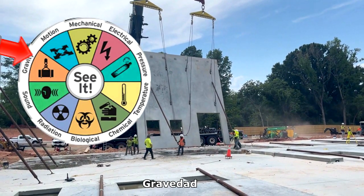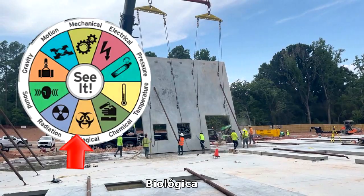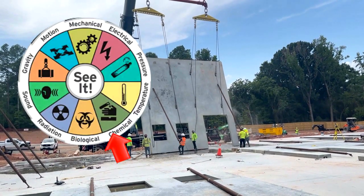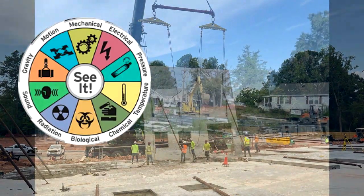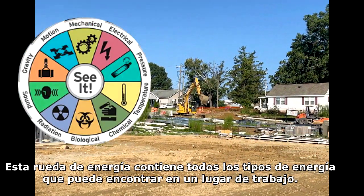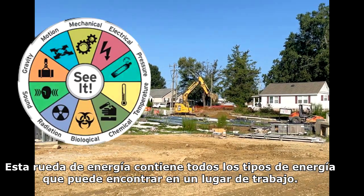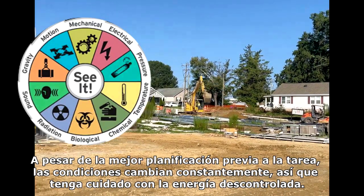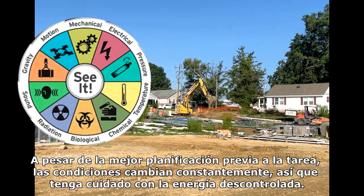Those energy sources include motion, gravity, sound, radiation, biological, chemical, temperature, pressure, electrical, and mechanical. This energy wheel contains all the types of energy that you might encounter on a job site. Despite the best pre-task planning, conditions are ever changing, so be aware of uncontrolled energy.